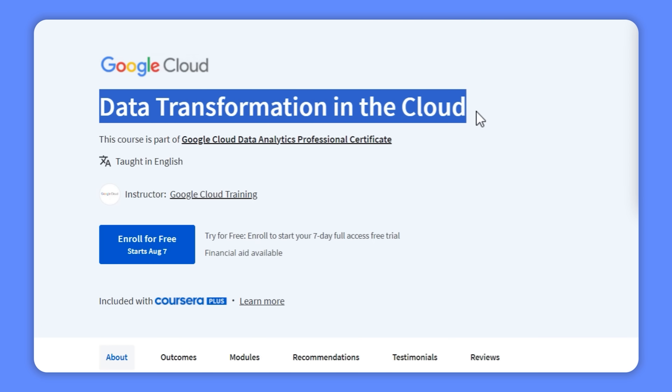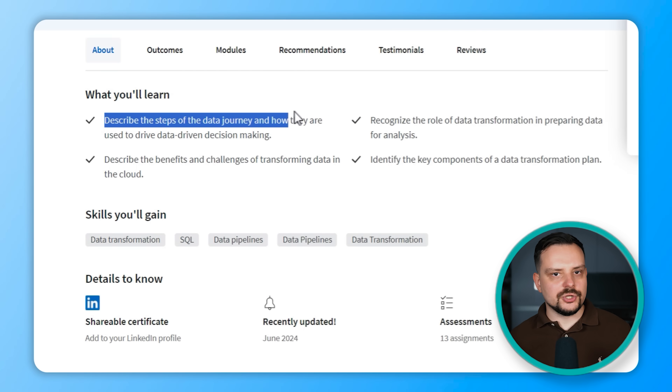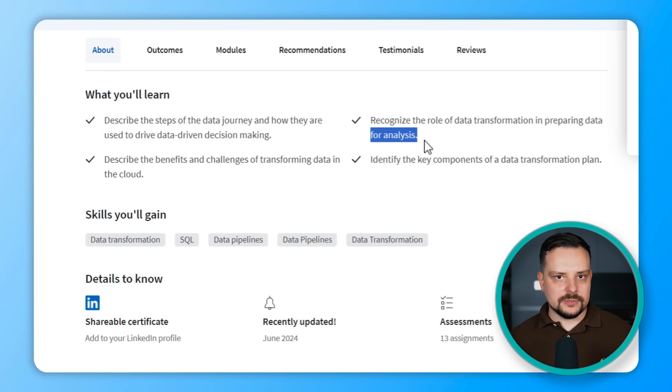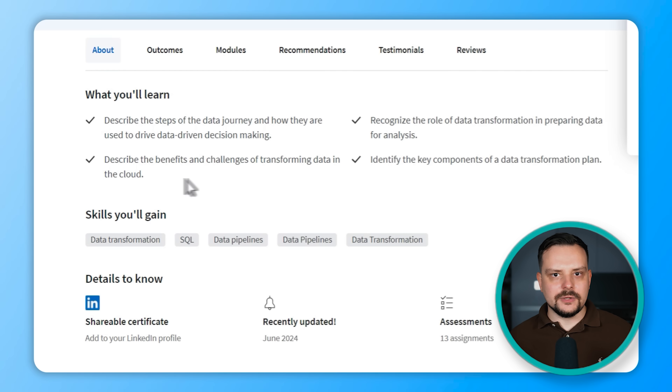In the third course, Data Transformation in the Cloud, you will dive into the data journey and see how each step influences decision-making. You will learn about data transformation and how it gets data ready for analysis, explore why transforming data in the cloud is both beneficial and challenging, and identify the main parts of a data transformation plan.